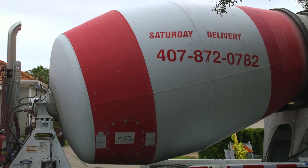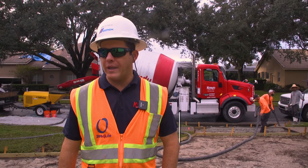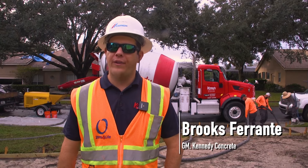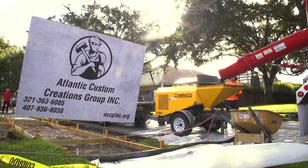Hey y'all, I'm Brooks with Kennedy Concrete. We're out here with ACCG in Maitland, Florida pouring this big old driveway. We've been working with them for quite a while and have a great partnership together — it's definitely an important relationship to have.